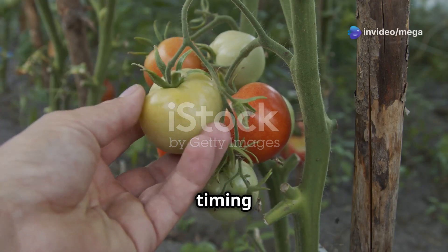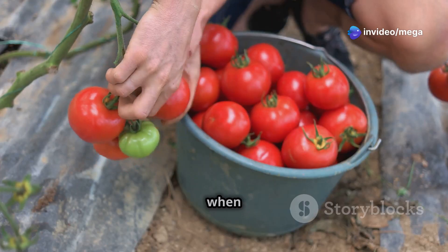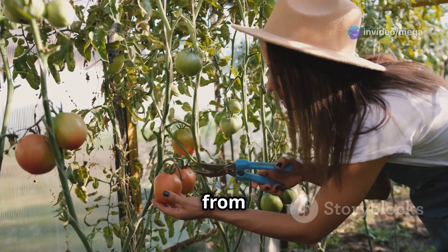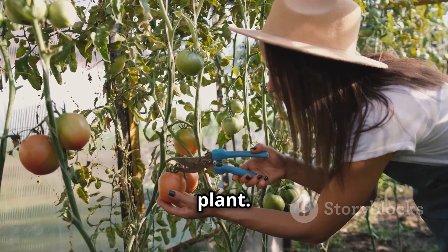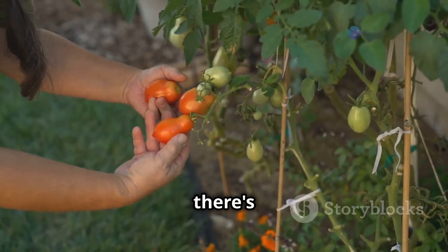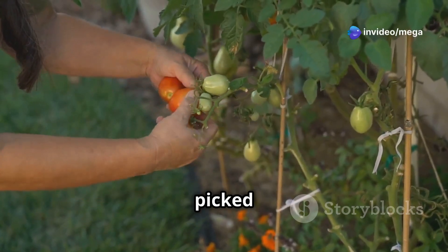When it comes to harvesting, timing is everything. Pick your tomatoes when they are firm and fully colored — gently twist and pull the fruit from the vine to avoid damaging the plant. Harvesting regularly encourages the plant to produce more fruit, and of course, there's nothing quite like the taste of a freshly picked tomato.